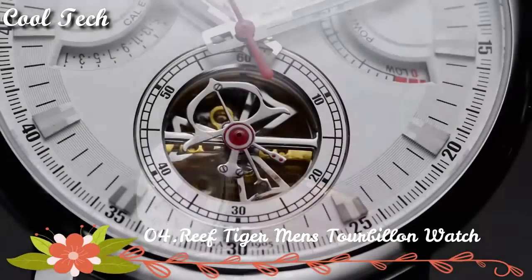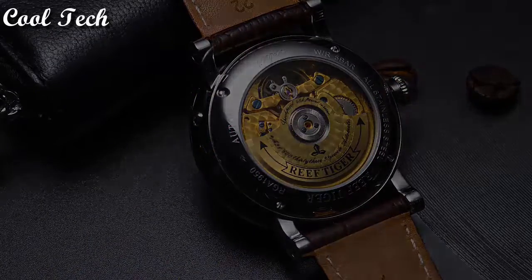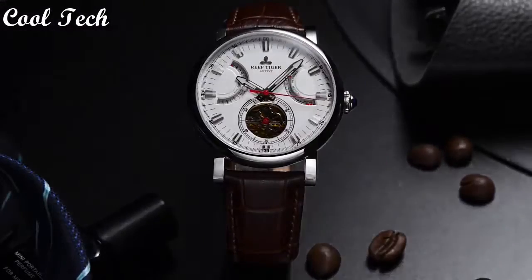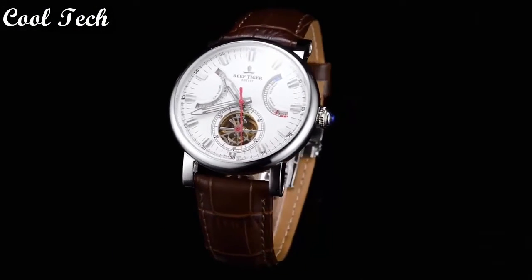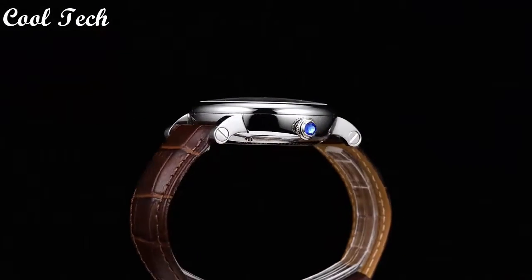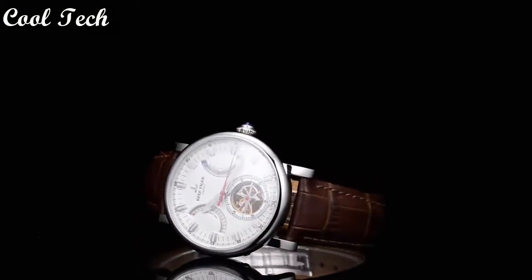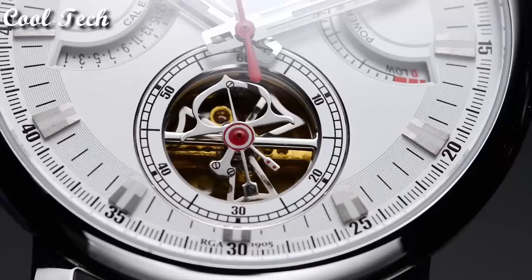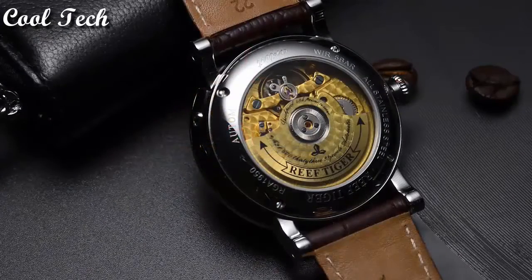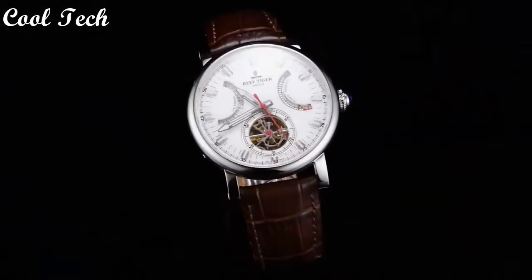Top 4. Item shape: round. Display: analog. Clasp: deployment clasp. Case material: stainless steel. Case diameter: 43mm. Case thickness: 14mm. Band material: leather. Band length: men's standard. Band width: 22mm. Special feature: calendar date, power reserve. Movement: automatic.